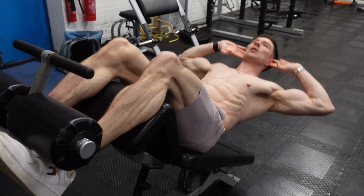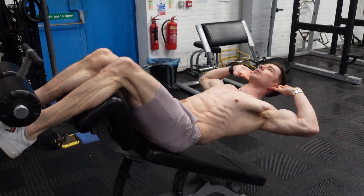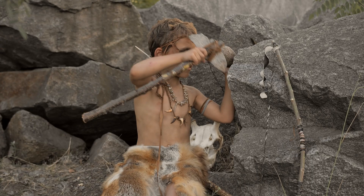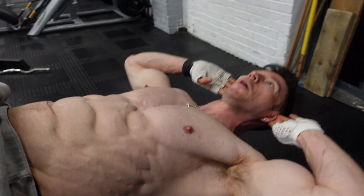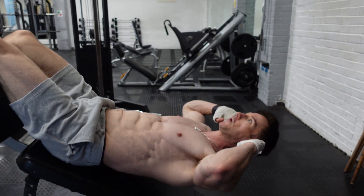Having very low body fat — single digit, like five, six, seven percent — has some drawbacks because in evolutionary times we would go through periods of starvation or winter. You need fat to keep you warm and protect you. That's why your body has a self-preservation mechanism to try and preserve some fat for energy.